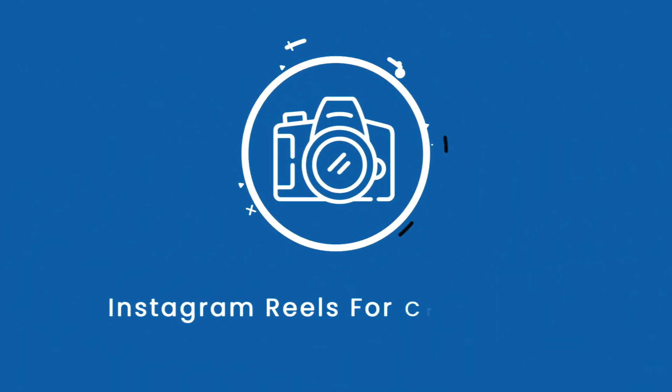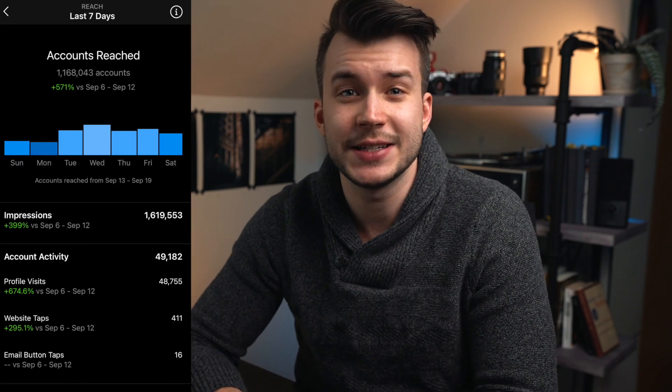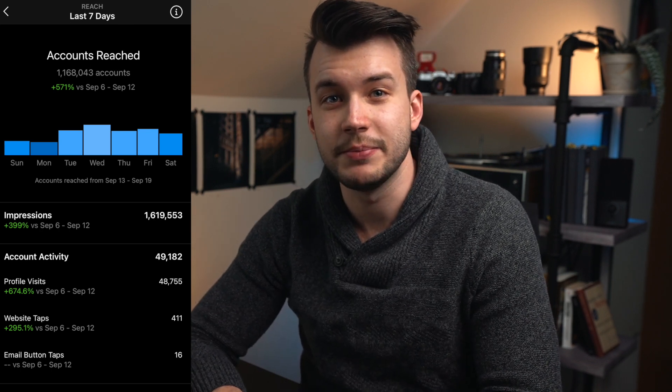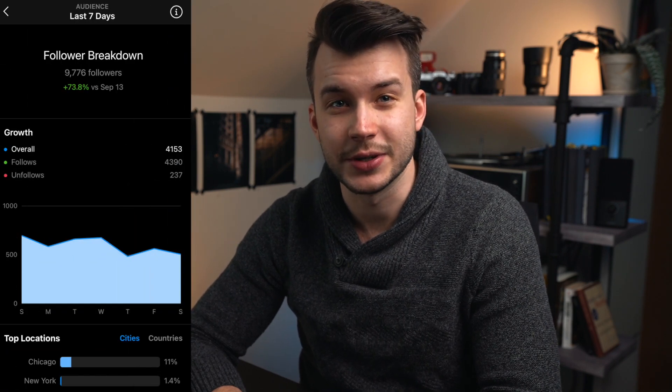Today we're talking about Instagram Reels. If you're a creative and you're not making these, you're missing a huge opportunity. I'm teaching you how I went from 3,000 followers to over 20,000 in two months. Why should you trust me? Here are my stats when I was making Reels three times a week, from September and October of 2020. My account had a few thousand followers, but I reached over a million people. In that week, I gained over 4,000 new followers — that's insane organic growth. I'm not trying to brag here; I'm showing you the power of Reels. You can do this too, and I'm going to break down my formula.